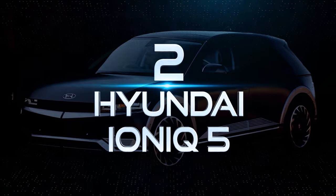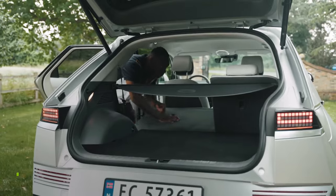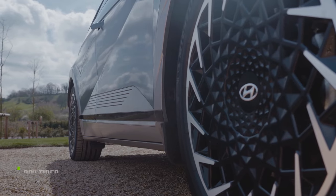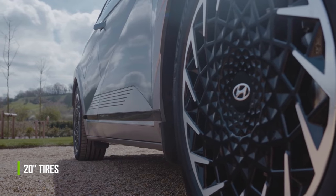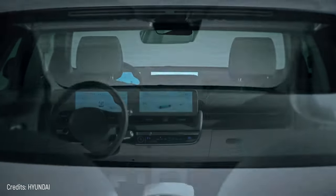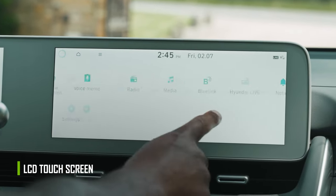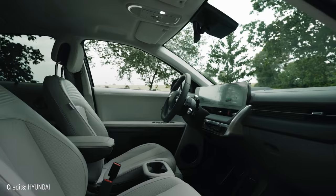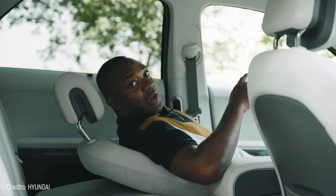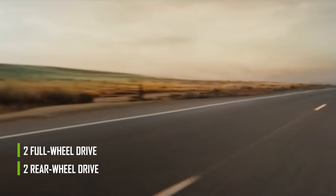Number 2: Hyundai Ioniq 5. This is a medium five-seater SUV with a rear trunk that can hold 531 liters. It has a futuristic design and a length of 15 feet, with 20-inch tires. The interior keeps up with the current trend, minimizing the buttons on the dashboard and including all the functions on an LCD screen that acts as both an entertainment and instrumentation screen. The interior is also characterized by its wide, totally flat space thanks to the absence of a center console.